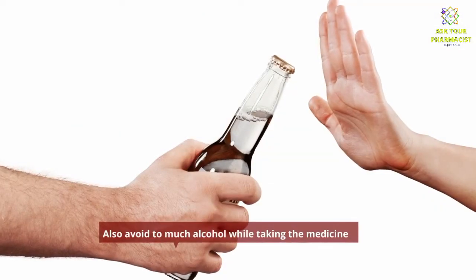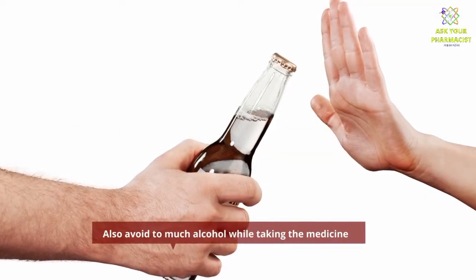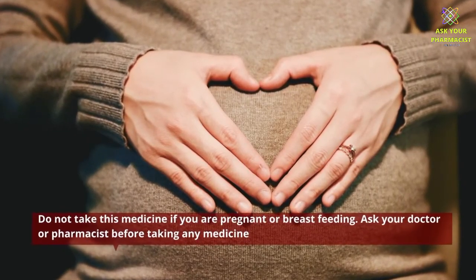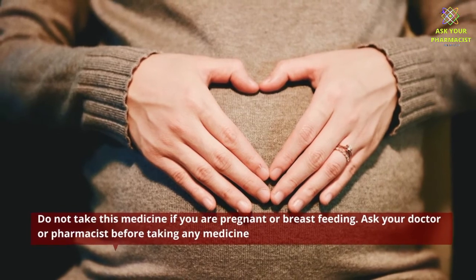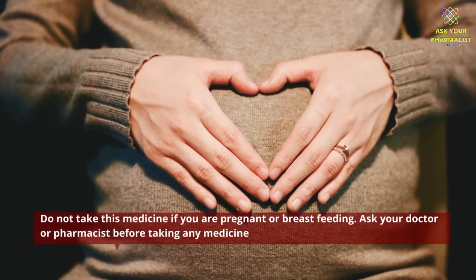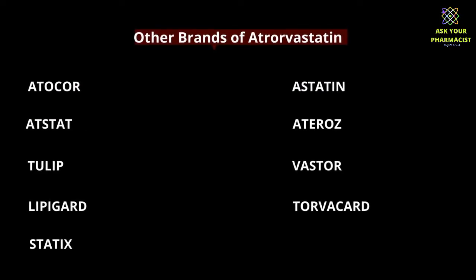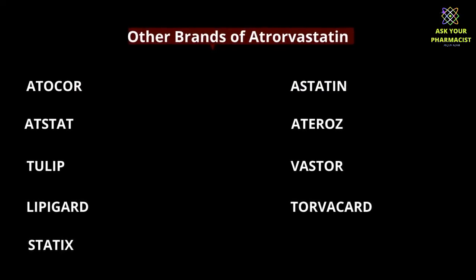Also avoid too much alcohol while taking the medicine. Do not take this medicine if you are pregnant or breastfeeding. Ask your doctor or pharmacist before taking any medicine. There are also other brands of atorvastatin which are easily available in the market.